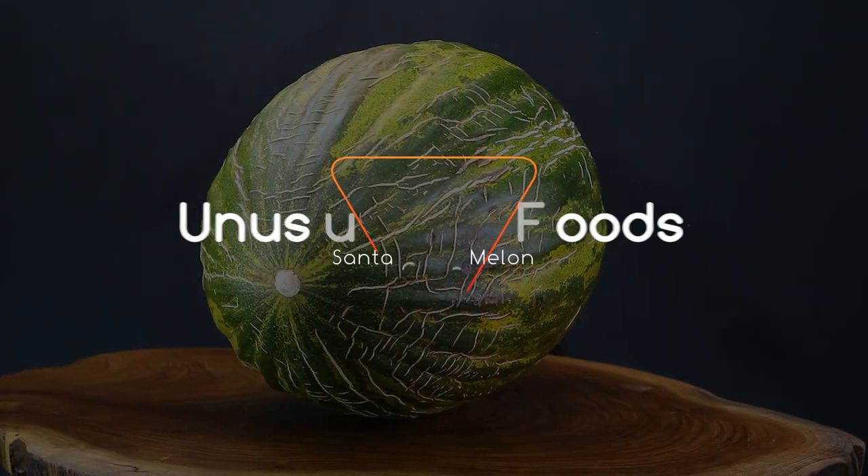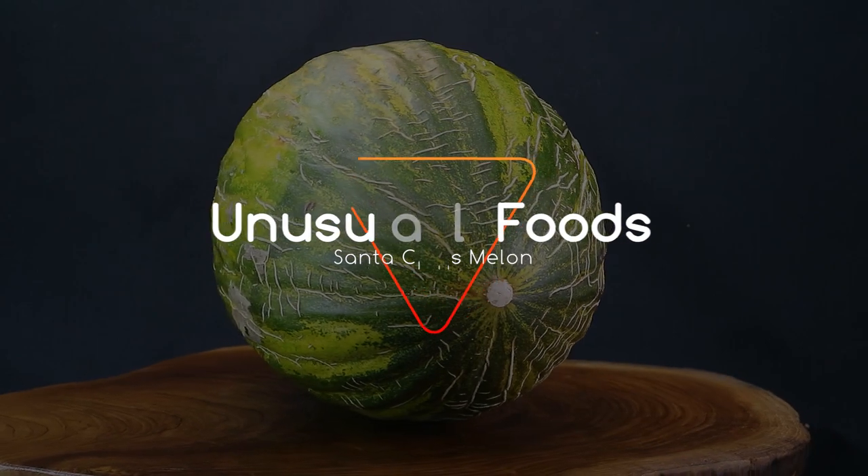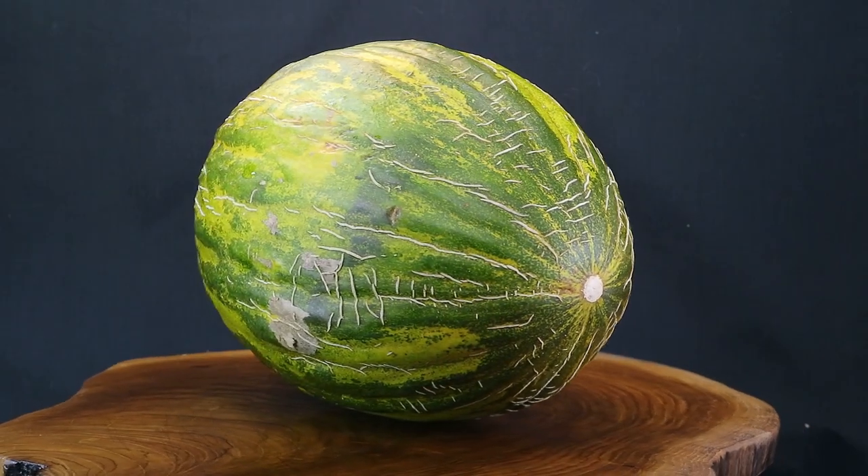Hey there! Welcome back! On this episode of Unusual Foods, we're going to be taking a look at this big green and yellowish thing, which is called the Santa Claus Melon.